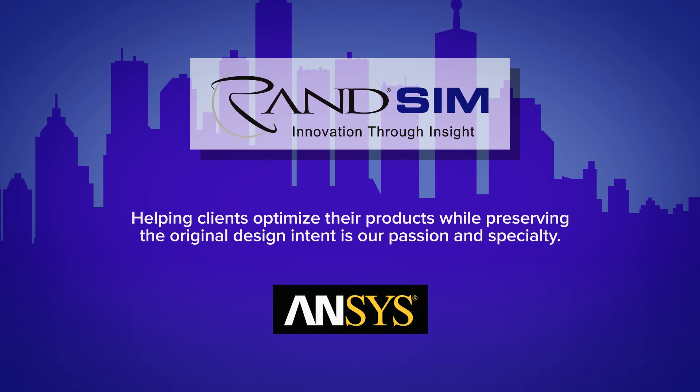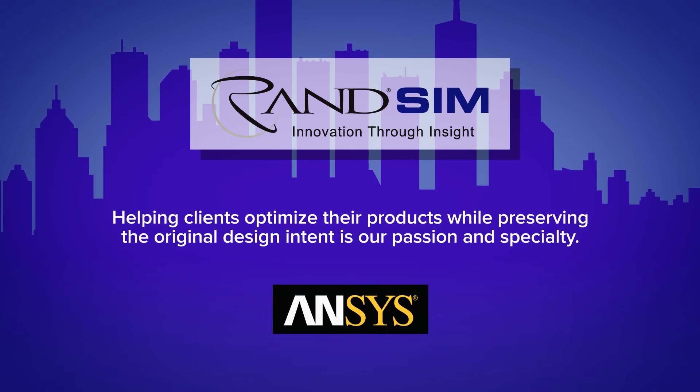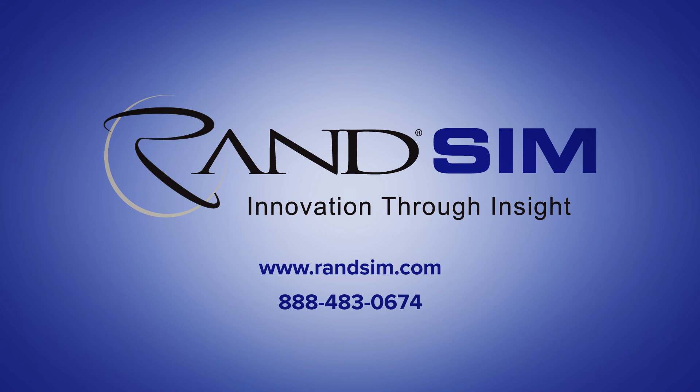Helping clients optimize their products while preserving the original design intent is our passion and specialty. To learn more about how our collaborative consulting team can help, contact us today.